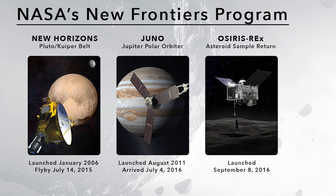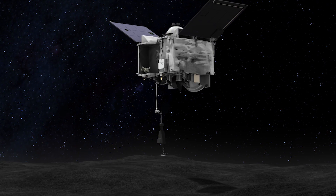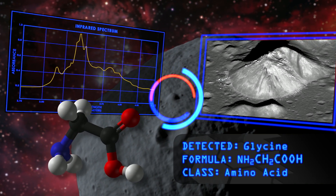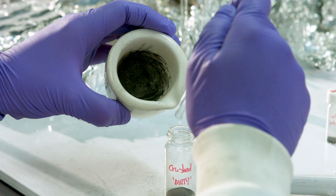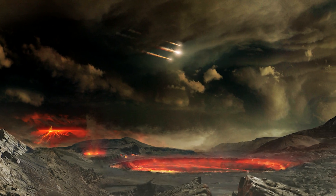OSIRIS-REx is an amazing mission. It's the third mission in the New Frontiers line — a PI-led mission to go to asteroid Bennu, collect a sample, and bring it back to the Earth. Asteroid Bennu contains isotopes, minerals, and chemicals from the early solar system. By studying these on Earth, we'll better understand the origin of the solar system, the origin of planets, and perhaps even the origin of life.